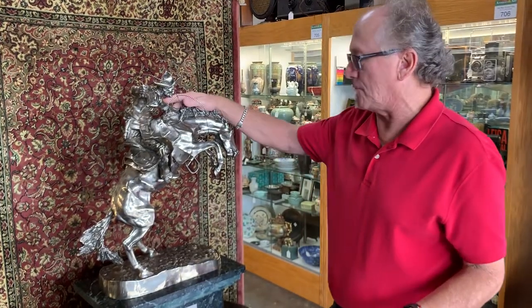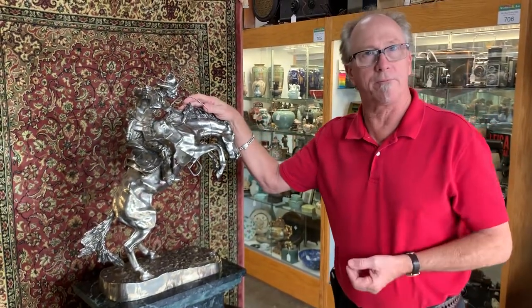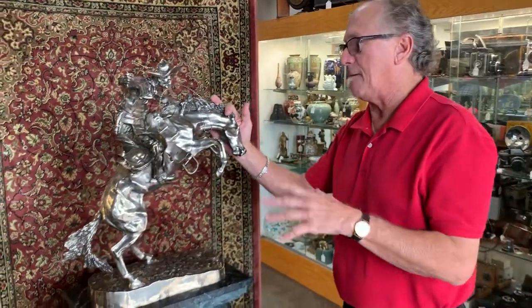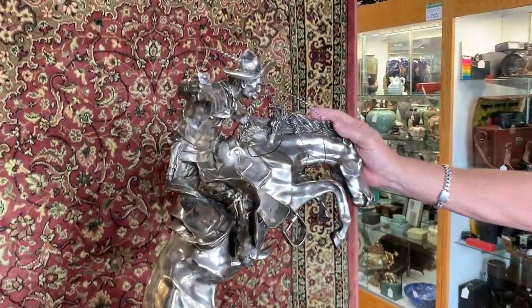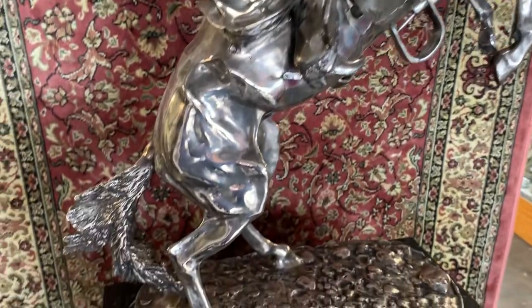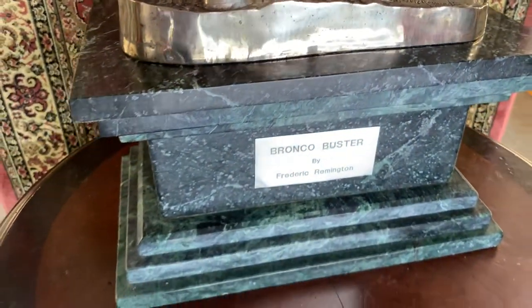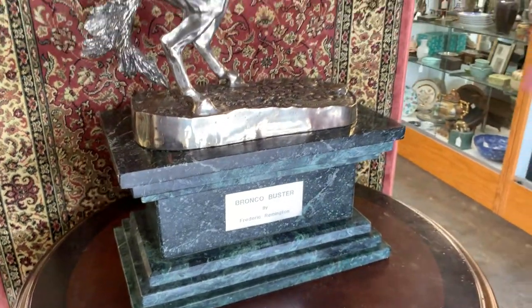This, as I'm sure most of you know, is Bronco Buster by Frederick Remington — but have you ever seen it rendered in silver? Now it's a proprietary process and a proprietary formula used by this foundry, but it's got some age to it and look at how stunningly beautiful it is.